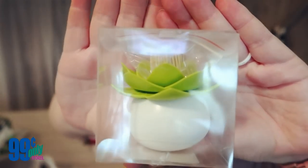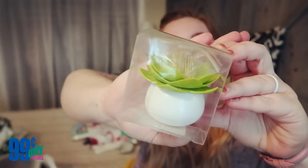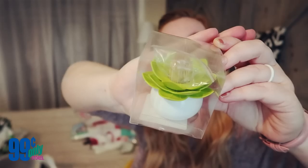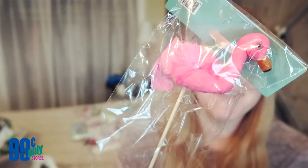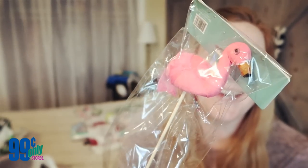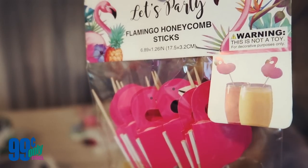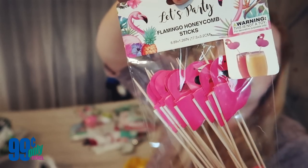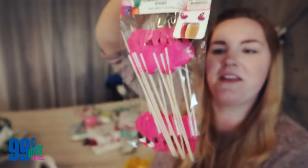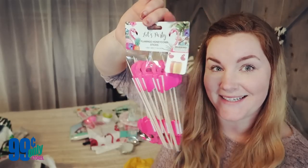Next I picked up this adorable succulent-shaped planter that actually holds toothpicks — so cute sitting out on the food table. I also got these cute little flamingo picks with a fuzzy tail; I picked up about six of those. I also found some more fun picks — flamingos that expand so the belly is big and fluffy. I think I'm going to put some fruit on these or maybe stick them in drinks.